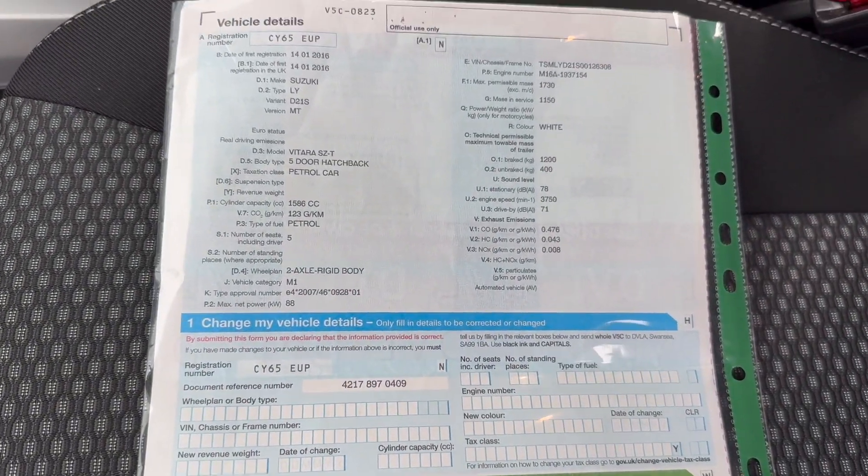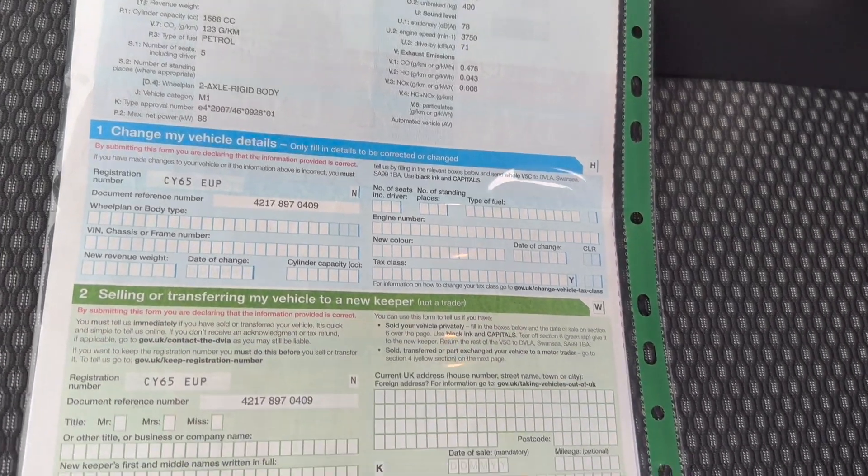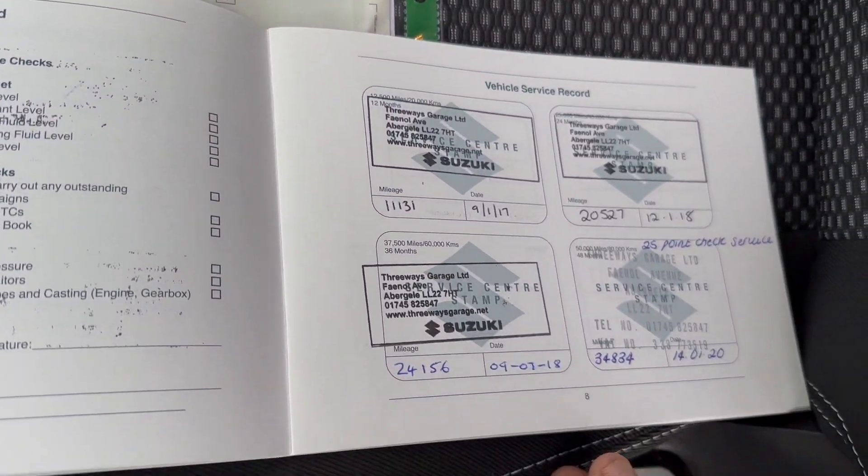The V5 is present. The car has had two former keepers from new. The service history book is here and complete.